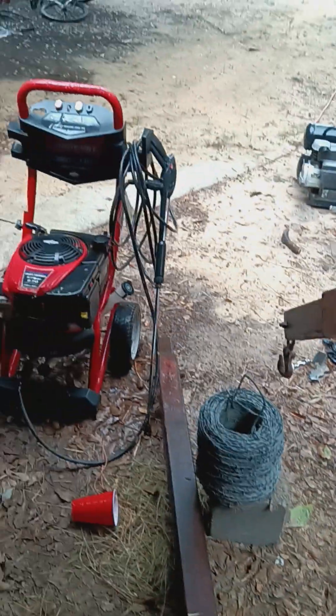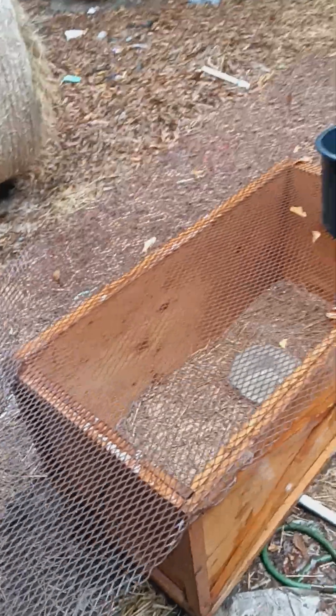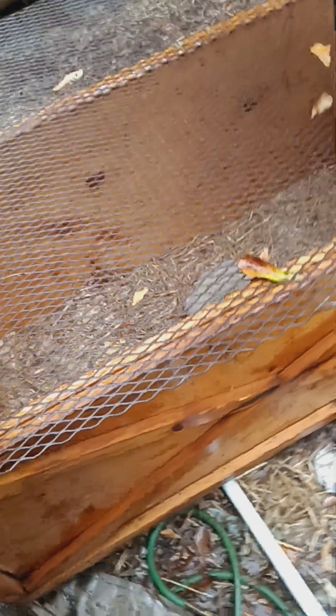I gotta find something to put over that to keep them dry. I guess I'll take some of these extra bags of feed, take all the water off of them, and lay them over the top.